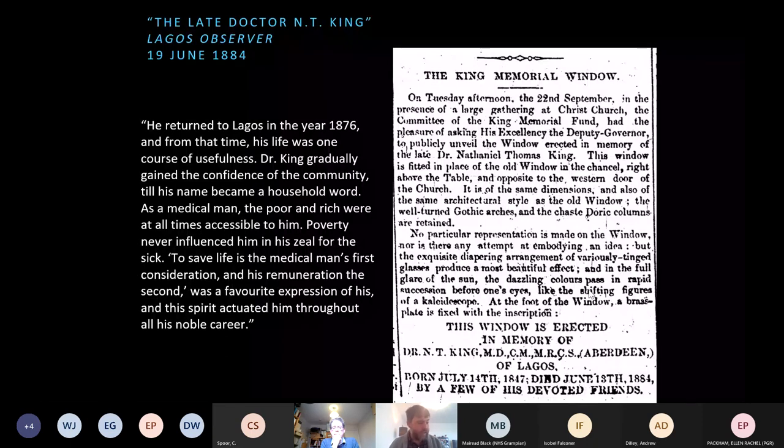The significance of this extract is that the missionary is a somewhat paternalistic dispenser of Western medicines — but it's also significant that Thomas and his son, in their professions as native pastor and medical doctor respectively, could view the Yoruba Babalawo as a potential rival whose role as healer and diviner was antithetical to their own. Nathaniel King died quite young at the age of 36 when a smallpox epidemic spread through Lagos in 1884. During his short career, he became a leading Lagosian citizen and impacted the history of the colonial port that has since grown into Africa's largest city. His obituary in the Lagos Observer recalled how from 1876 his life was 'on one course of usefulness' — Dr. King gradually gained the confidence of the community till his name became a household word. Poverty never influenced him in his zeal for the sick.